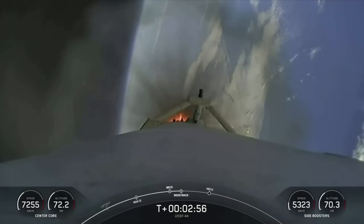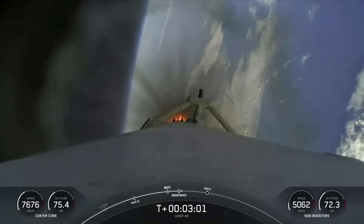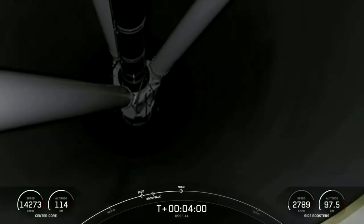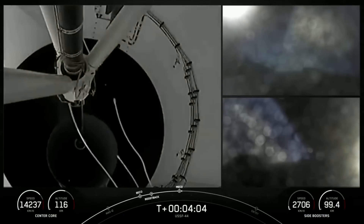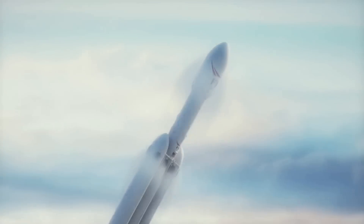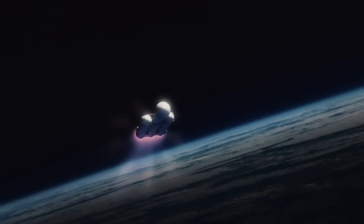In terms of capabilities, Falcon Heavy features a payload capacity to low Earth orbit of 63,800 kilograms or around 140,000 pounds. However, the satellite is going into geostationary orbit, which takes much more propellant to reach. At that specific orbit, Falcon Heavy's payload capacity drops to 26,700 kilograms or around 58,000 pounds, still well within the range for this specific satellite.